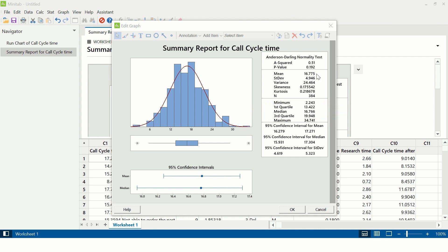In this case, the mean is 16.775. The goal the team has taken should be to reduce the call cycle time from 16.775 minutes to 10 minutes. Up to this point in the project, the goal statement can still be modified. After the first phase of data analysis, you cannot change the goal statement.